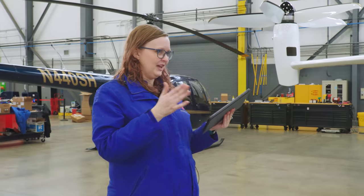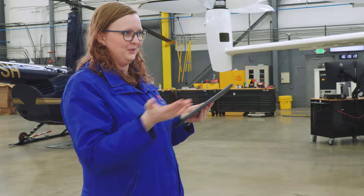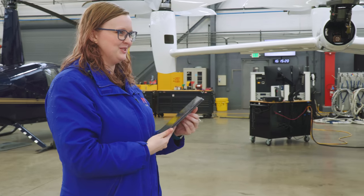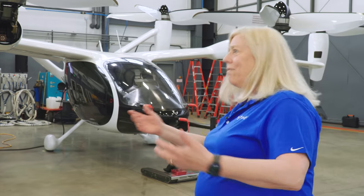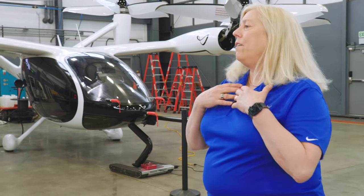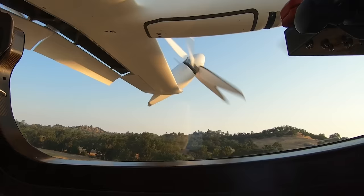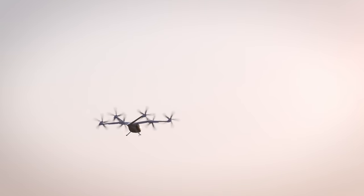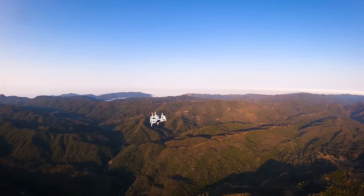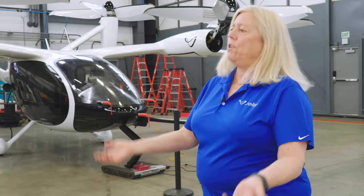Joby is both a manufacturer and an operator. One of the great benefits of being vertically integrated — being both the operator and the manufacturer — is that from a safety perspective, as an operator you can immediately provide feedback back to the manufacturer and vice versa. It's a very tight loop. We know this aircraft inside and out from the very beginning. The mechanics that are currently part of the OEM will transition over to the operator side and vice versa, which allows for a much smoother integration of our safety programs.